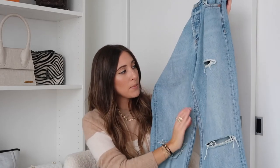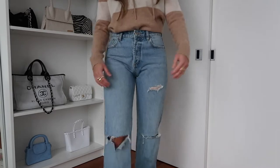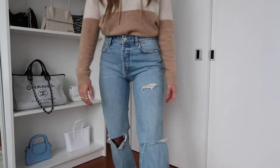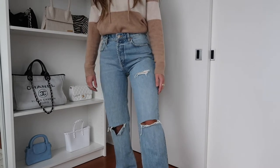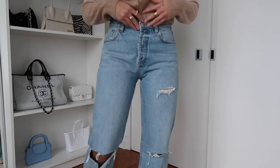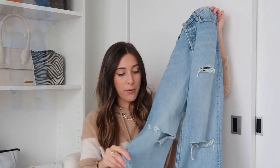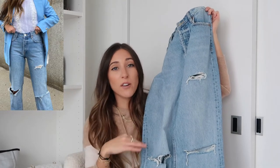Another pair from Zara: these are my go-to destroyed denim when I want something a little more edgy. They're definitely baggier on the bottom. What I love is that they're super long, which is really what's in right now — almost to the ground but not a flare, more of a straight leg or boot cut. Really good quality, super soft, I've washed them a bunch, and I feel like I'm going to keep living in them. I'll link these down below.